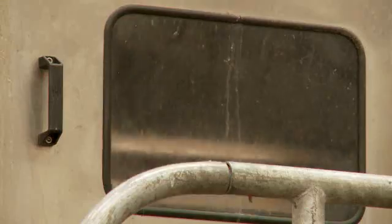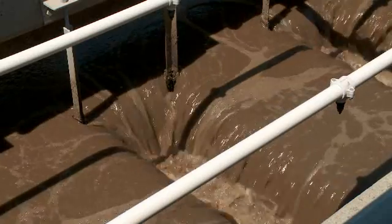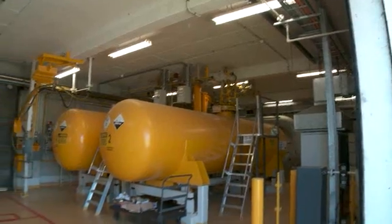Currently, treatment involves screening and sedimentation to remove litter, grit and sludge, followed by biological treatment and disinfection with chlorine.